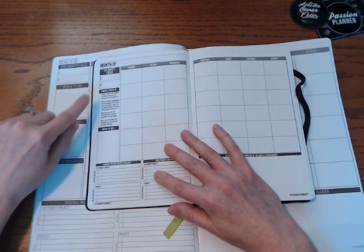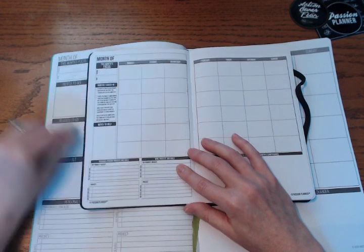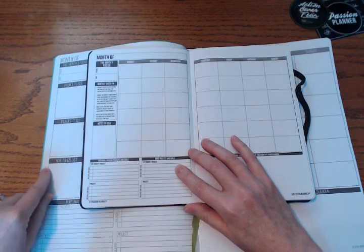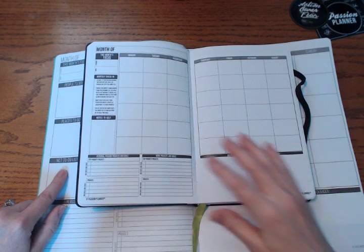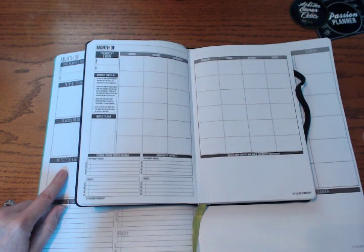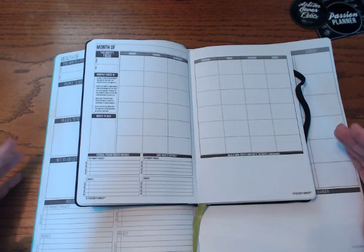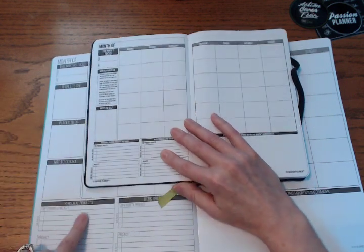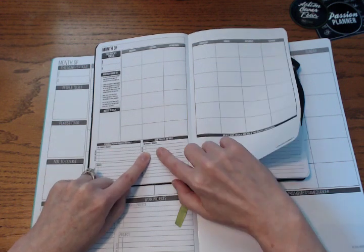Here's a big change: where they had the monthly check-in and notes to self last year, they've changed that now to 'people to see,' 'places to go,' and the 'not-to-do list.' I've done a not-to-do list before and I really like it — it's very effective. Having what I will do and what I won't do laid out in black and white just makes priorities that much clearer. I really think that's a great change.